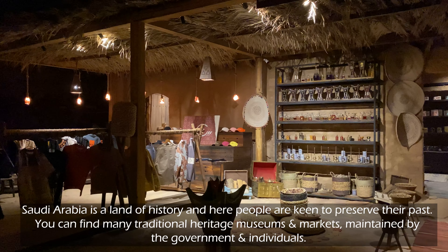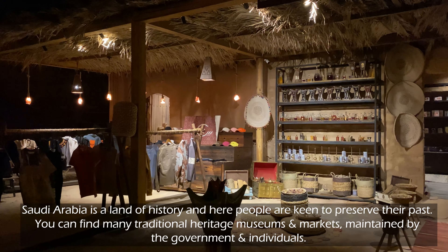Saudi Arabia is a land of history, and here people are keen to preserve their past. You can find many traditional heritage museums and markets, maintained by the government and individuals.